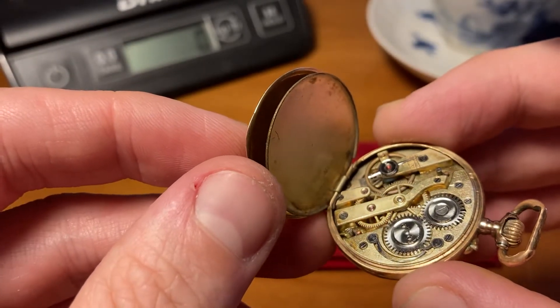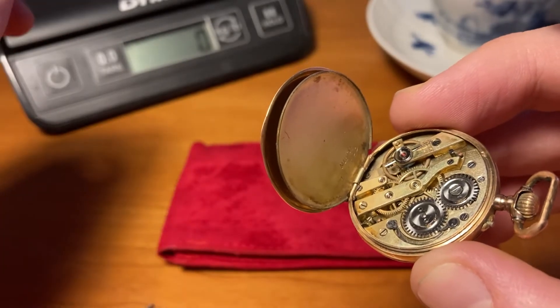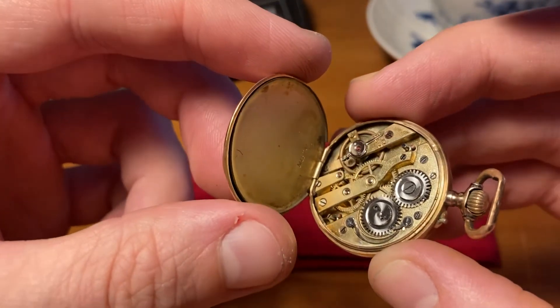I have no idea what kind or what brand this is, but I got this watch — I think it's around $120 actually.